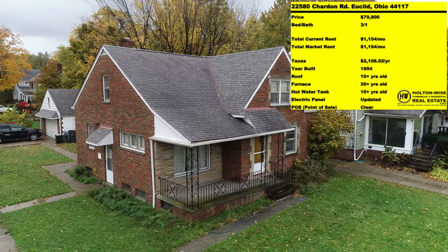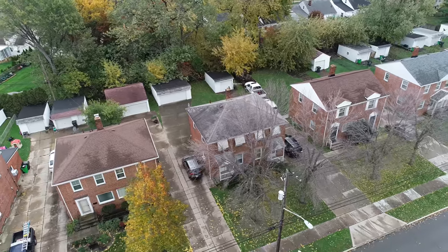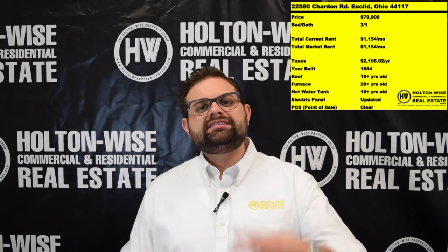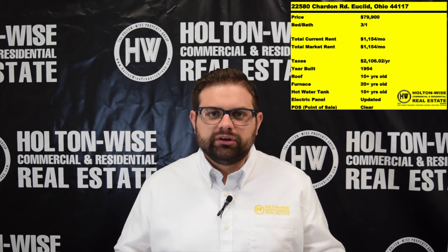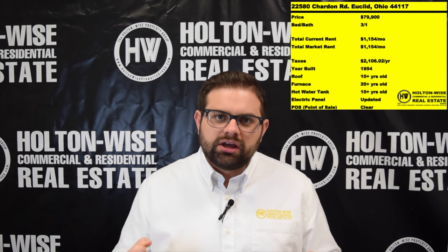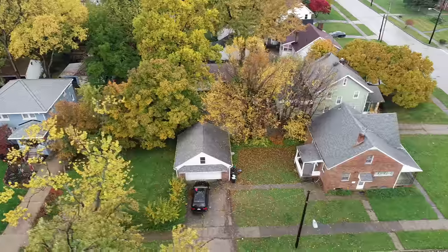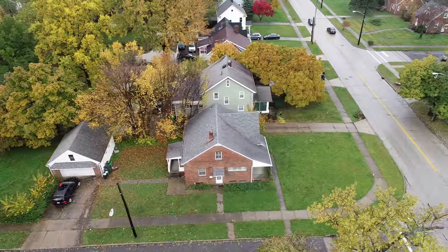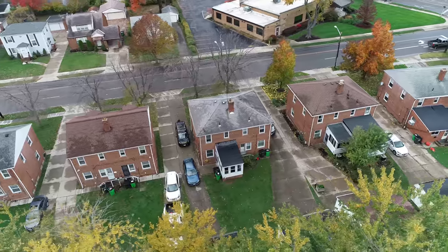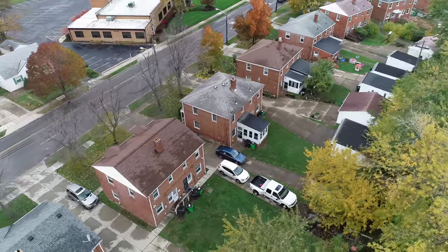The next property: 22580 Chardon, also in Euclid. This is a single family house — so the other one is a multifamily. I love multifamily investing because instead of one rental check, I'd like to get two rental checks. The number one reason people should invest in real estate is the ability to use leverage, the ability to finance. You can purchase these assets with other people's money — 25% down and the bank loans you the other 75% on 30-year terms.